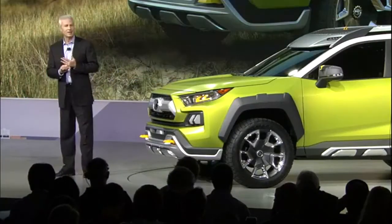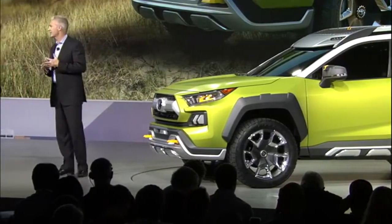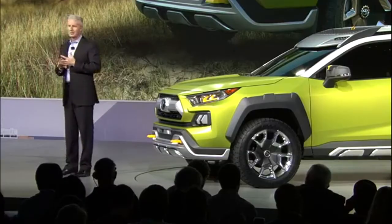So be it hiking, biking, kayaking, or just having a meal out in the middle of nowhere, FTAC has all the ingredients for your next adventure.